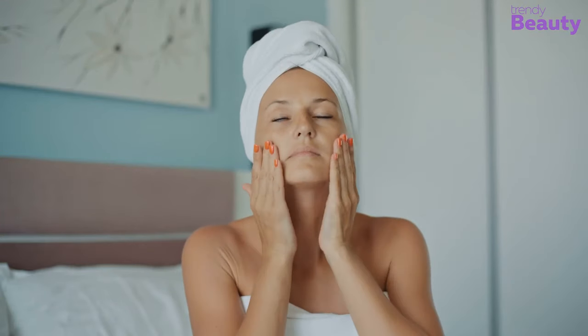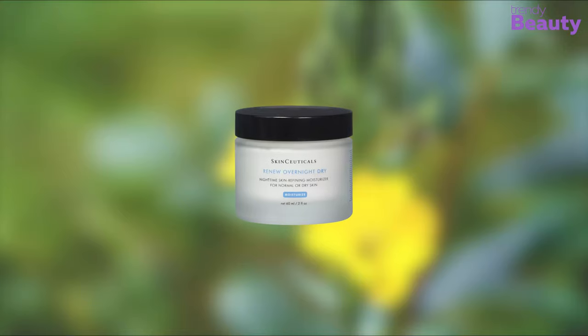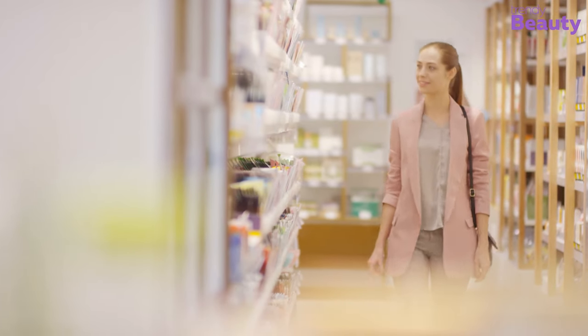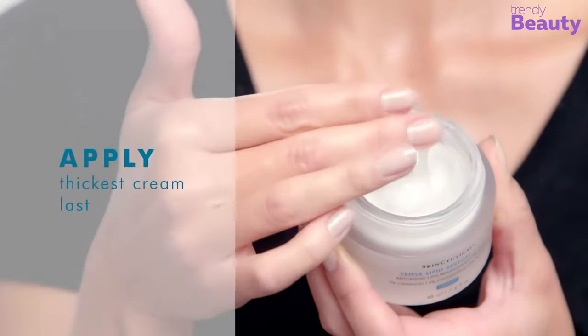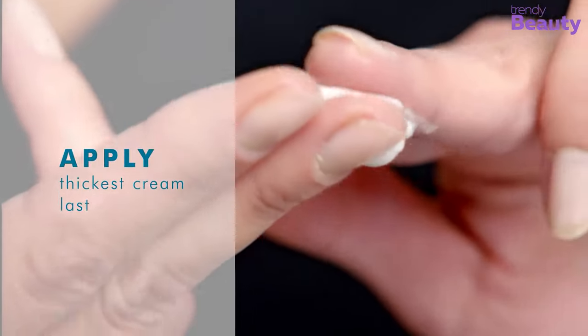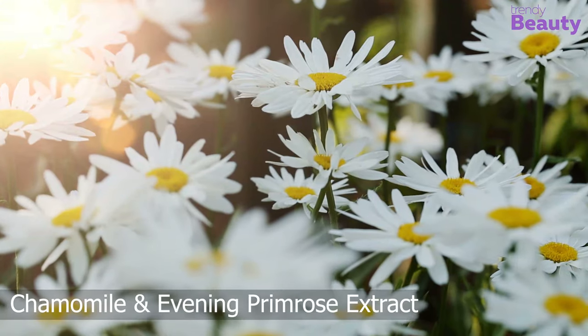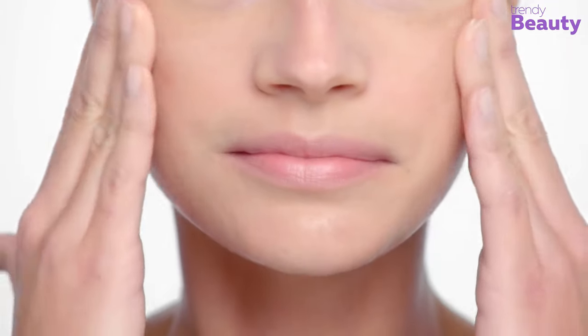Our next favorite night cream is the right choice for women with super dry skin — it's the SkinCeuticals Renew Overnight Dry. If you don't have a budget issue, go for this magical night cream. It is formulated with a potent hydroxy acid mix that helps gently exfoliate your skin to reveal fresher, healthier skin day after day, and also contains aloe, chamomile, and evening primrose extract to help nourish dry skin.